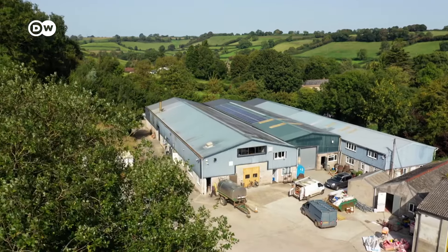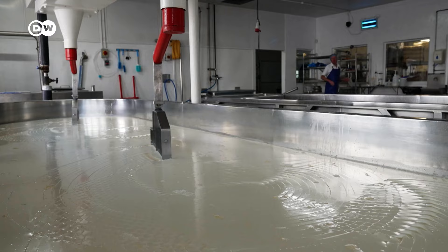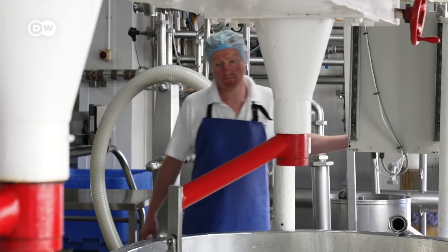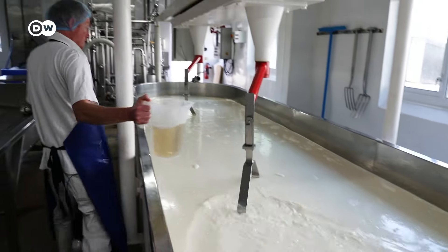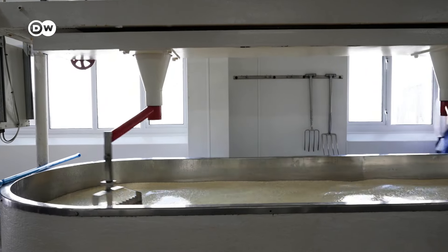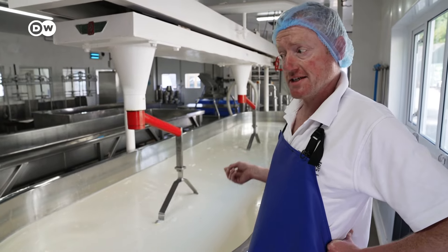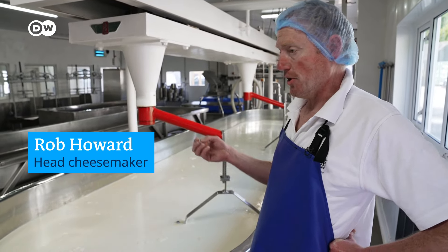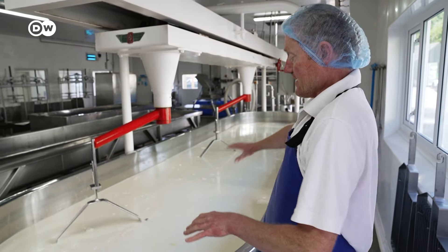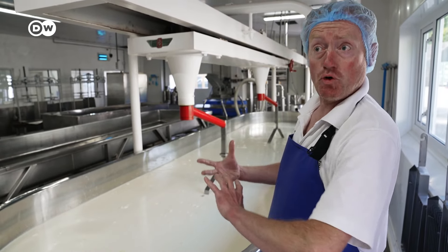The milk is delivered to Westcombe Dairy at 6am. First, it's heated and then acidified using a yoghurt culture. Cheesemaker Rob Howard adds rennet, an enzyme from the stomach of calves, to make cheese out of it. In the rennet is an enzyme called chymosin, and that reacts with the proteins in the milk. The proteins start unraveling and joining together, and we see that in the milk as it forms a gel.